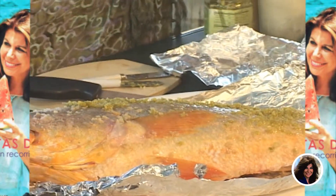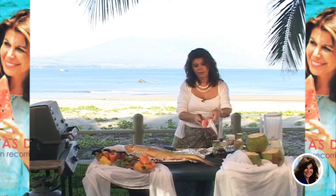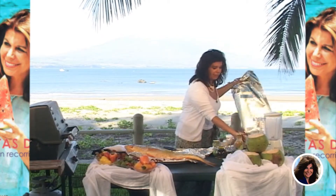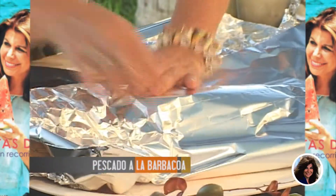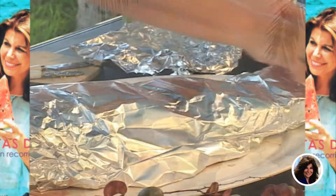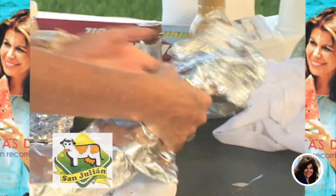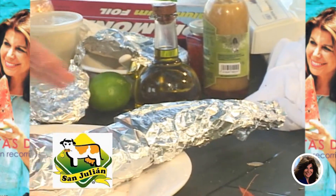Se acuerdan cuando hicimos el pescado en sal, poniéndole bastante sal gruesa y colocándolo. Esa vez fue con hojas de plátano en la arena, pero lo podemos hacer en el horno o en la barbacoa. Vamos a sellarle la cola también, porque si no es lo primero que se quema. Si no tienen barbacoa, háganlo en el horno a 350 grados para ir a lo seguro.